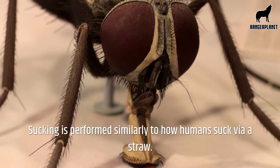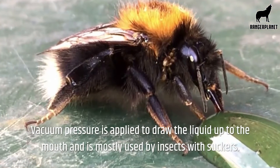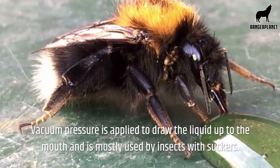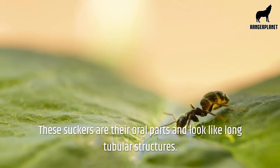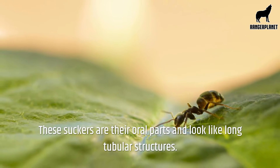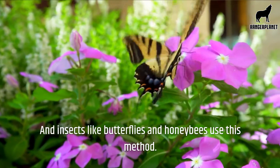Sucking is performed similarly to how humans suck via a straw. Vacuum pressure is applied to draw the liquid up to the mouth and is mostly used by insects with suckers. These suckers are their oral parts and look like long tubular structures. Insects like butterflies and honeybees use this method.